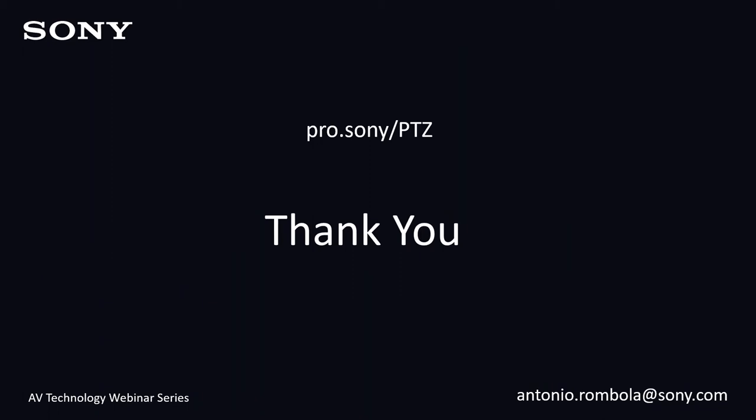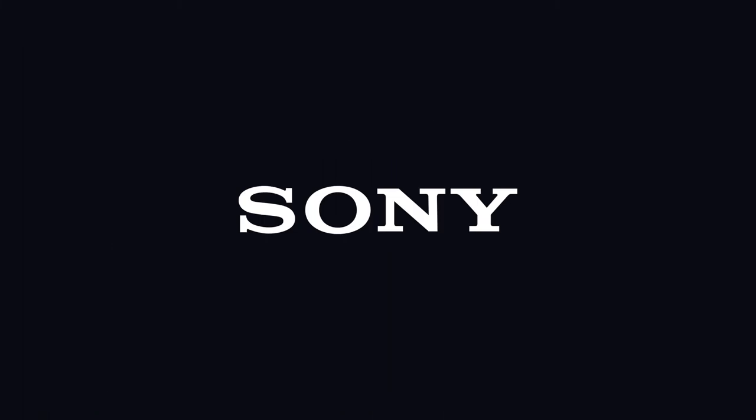That concludes the presentation. Please reach out to your account manager. Thank you very much, Tony. Everyone, it's John Garmendy again. I just want to remind everyone — please submit your questions via the question panel. We'd certainly like to address any questions you may have on the presentation or on the individual products covered. We've got a couple of questions coming in. The first one is from Larry: what makes the BRC-X400 different from the SRG-X400 with the optional 4K license? I'd like to pass that one along to Drew Buttress, our product manager.